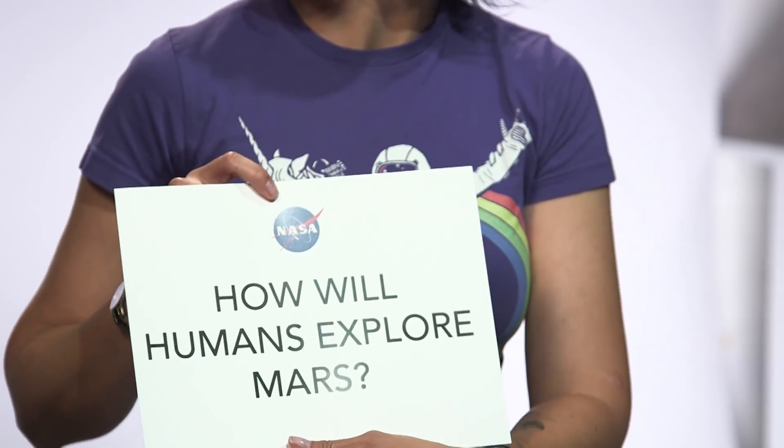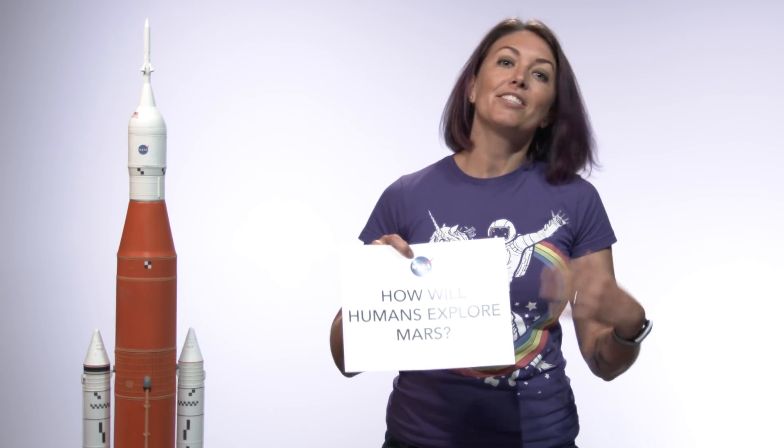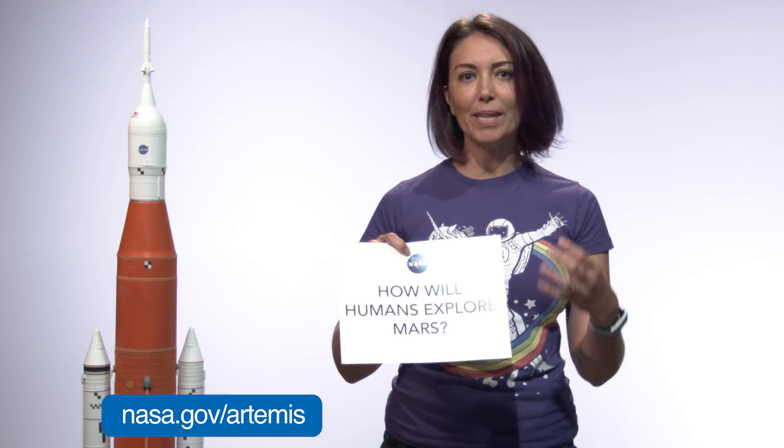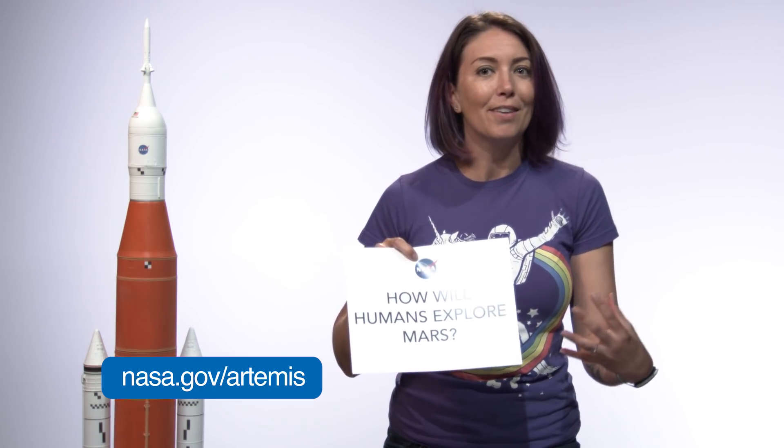How will humans explore Mars? Well, that's actually kind of what we're trying to learn by going back to the moon. In addition to learning so much about how the moon was created, which tells us how Earth was created, we're really practicing all those new technologies and those new ways of living off the Earth before we go to Mars. So once we get there, we'll have practiced everything on the moon, and then we can head out.